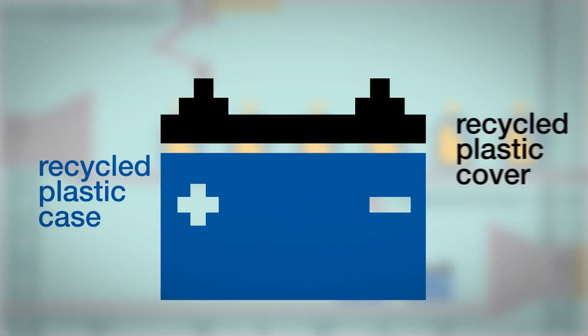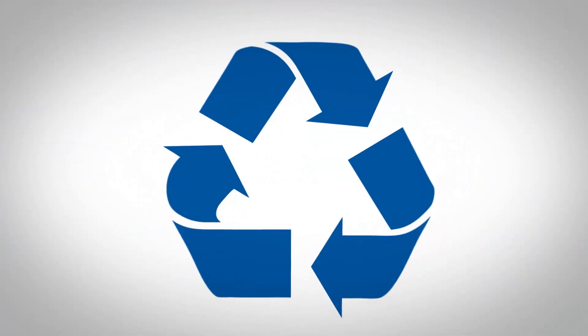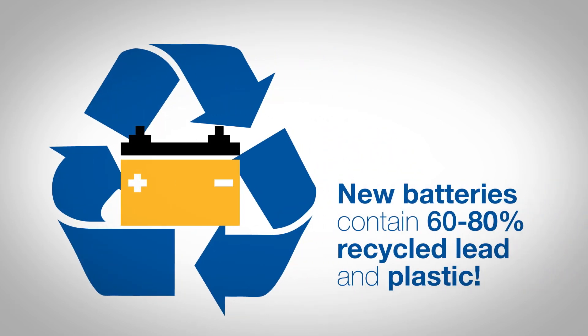Both the recycled plastic case and cover can be used to make new batteries, and that cycle will repeat again and again. In fact, new batteries are now made with up to 80% recycled parts.